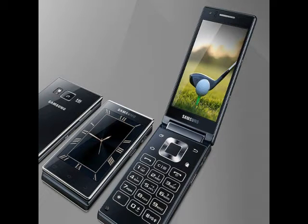There is 16GB of built-in storage on the Samsung SMG9198 flip phone, while it supports expandable storage up to 128GB via microSD card. The Samsung SMG9198 supports Bluetooth, Wi-Fi, GPS, GLONASS, and microUSB connectivity options.